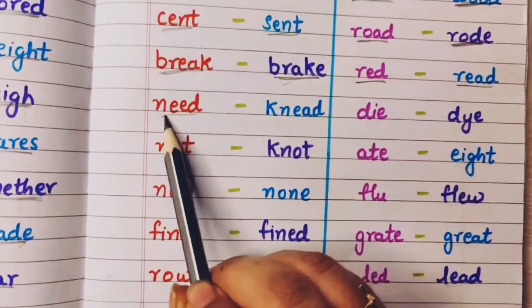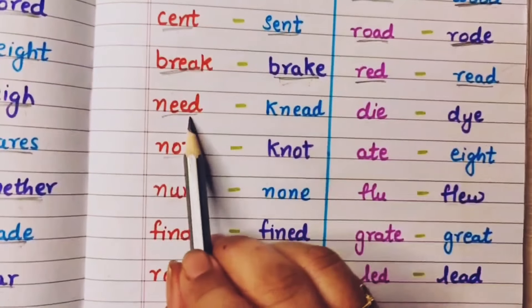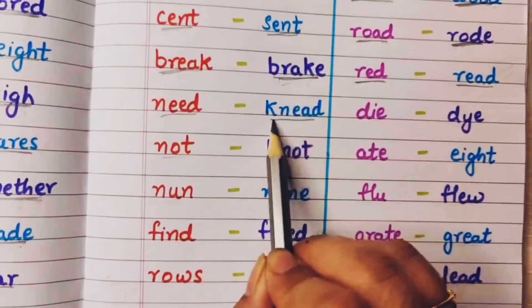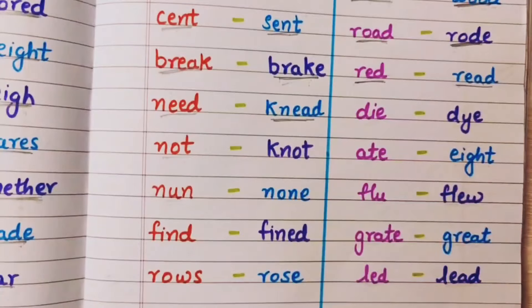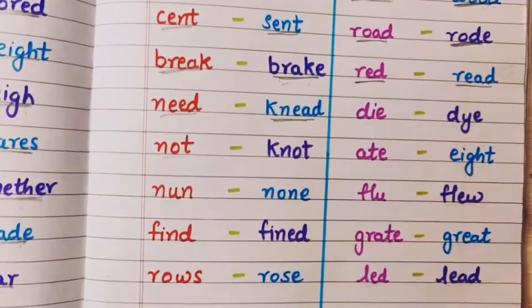Need means I need something — mujhe kuch chaiye, zarurat. And knead means gundna — main aata gund rahi hun, I am kneading the flour.